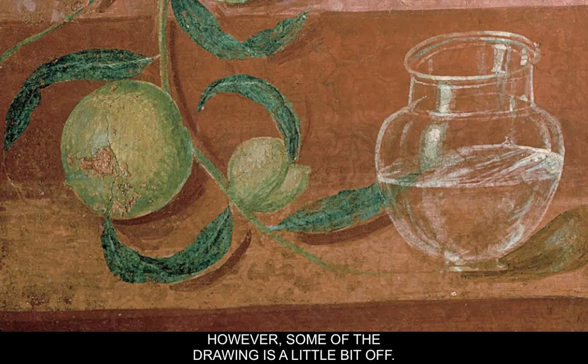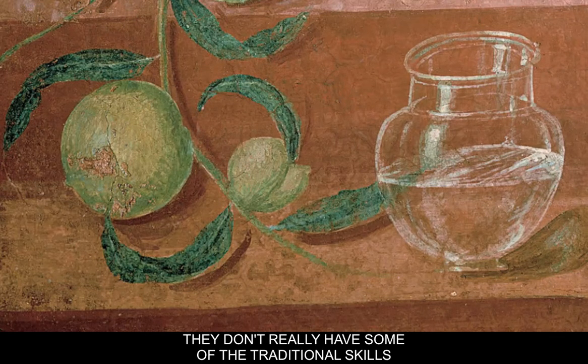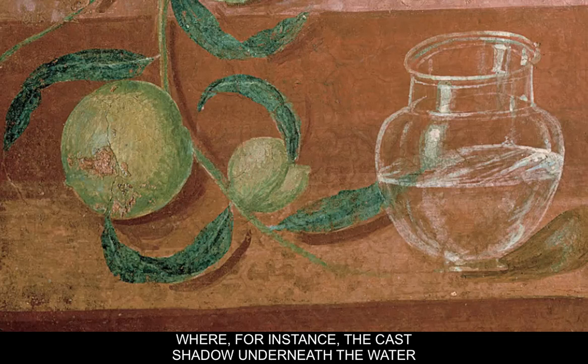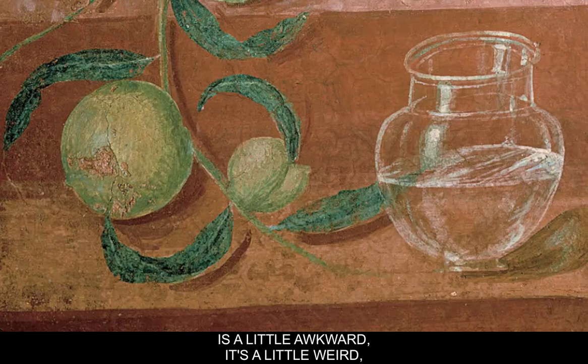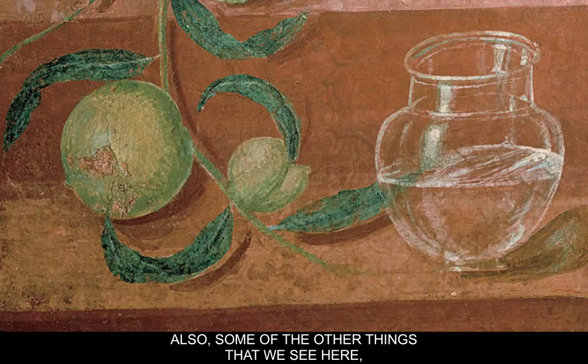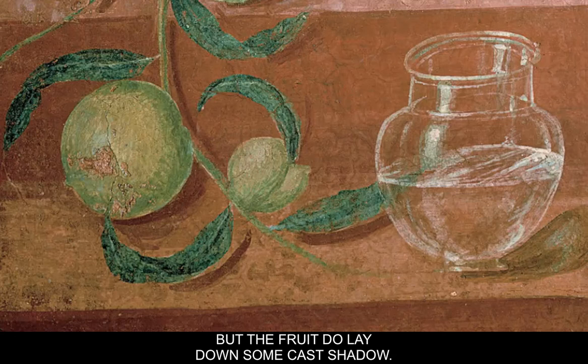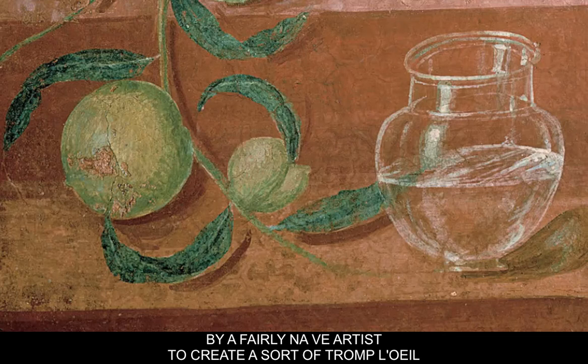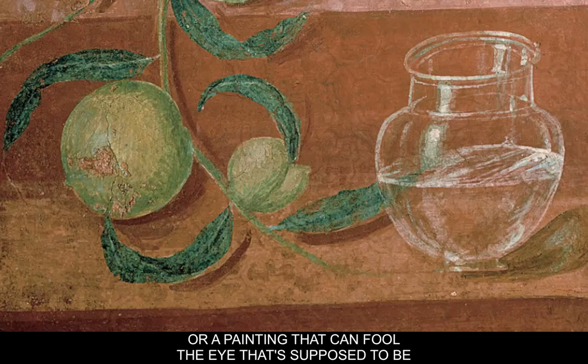Some of the drawing is a little off — they don't really have some of the traditional skills developed since the Renaissance. For instance, the cast shadow underneath the water is a little awkward, though there are some reflections of light on it. There's no real passage of light and shadow over the forms, and no perspective on the surfaces. So it's an early attempt by a fairly naive artist to create a trompe l'oeil — a painting meant to fool the eye and appear realistic.